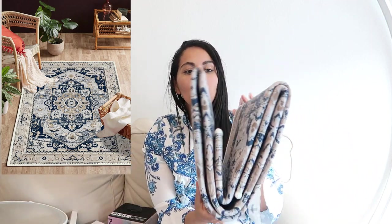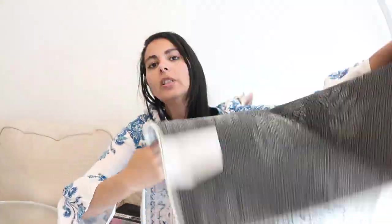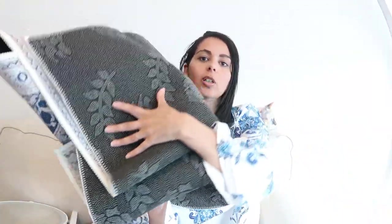And once again I got a rug — exactly the same one I got in my last Shein haul, because that one was for upstairs and I got the wrong size. So I got another one to complete the upper hallway. It's really very pretty and most importantly it's non-slip, so it doesn't move. It's also very thin, so you can easily put it in the washing machine or shake it out.